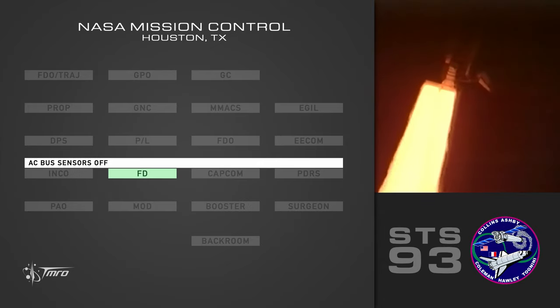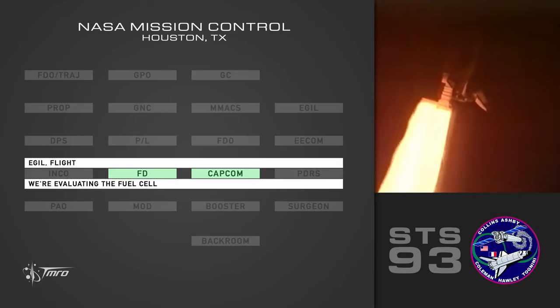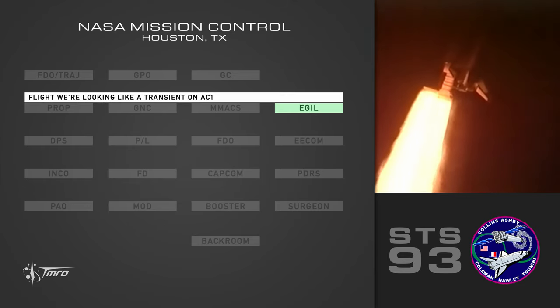Right engine B — looks like something on AC-1. Copy that. AC bus sensors off. AC bus sensors off. Columbia, Houston, we'd like AC bus sensors off. Eagle flight, we're looking. Looks like a transient on AC-1.